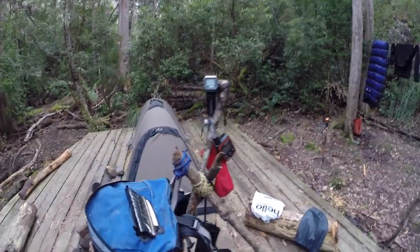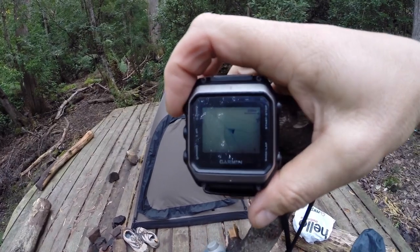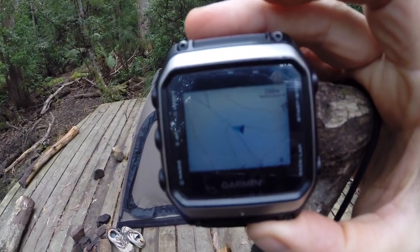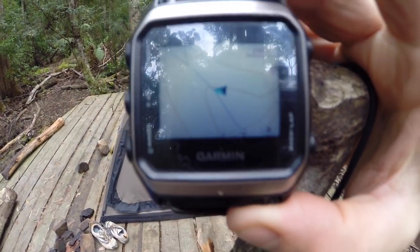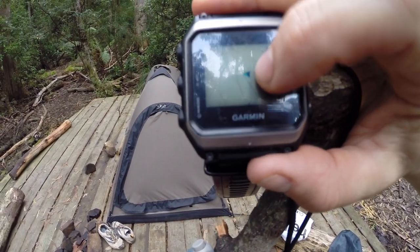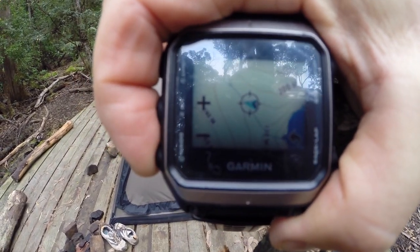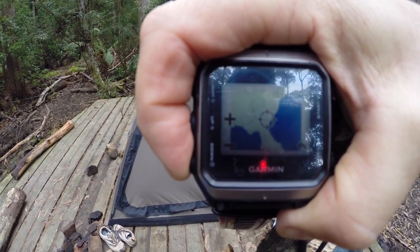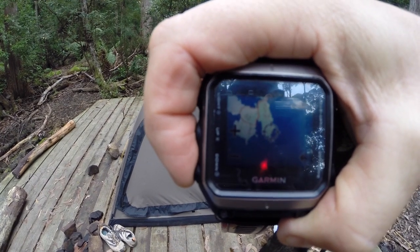I wanted to take this opportunity to show you this new piece of equipment that we've been trialing. This is the Garmin Epix — a full topography map watch. Look at that, you can see an intermittent stream there and the topography lines. I'll zoom back on the map so you can see. The Garmin Epix is an extremely high-tech device. Unfortunately, Garmin have stopped making them because they're quite difficult to use.